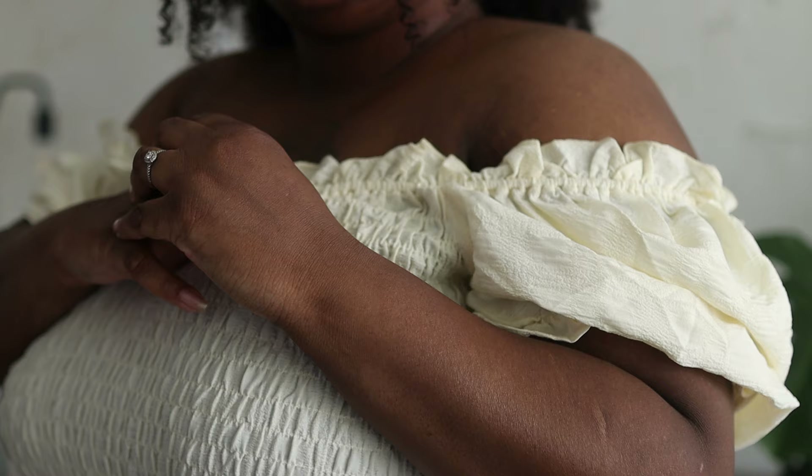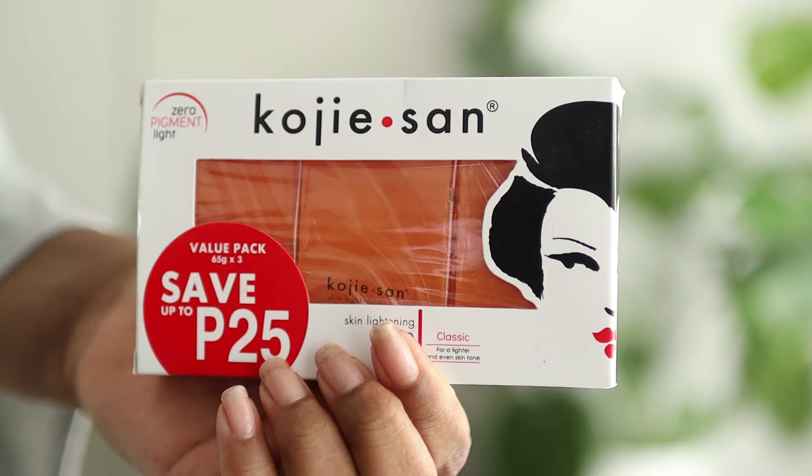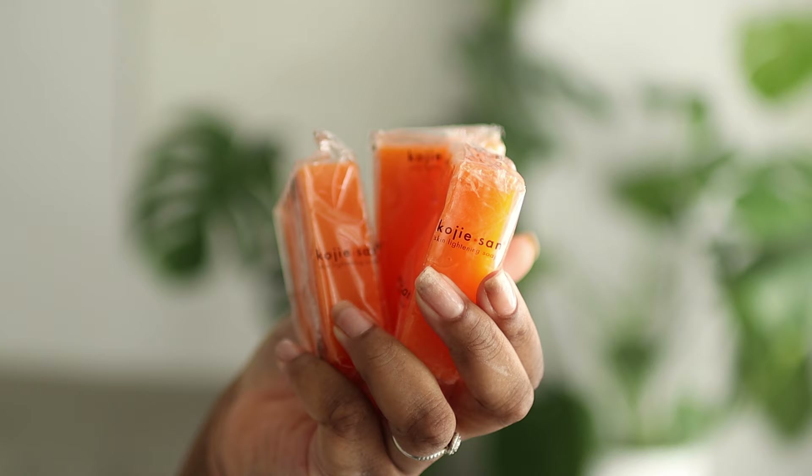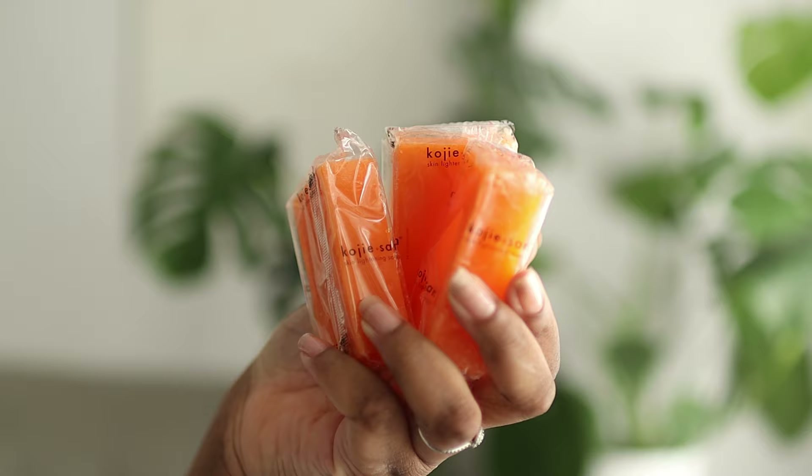Kojic acid is made from several different types of fungi. It can also be created during the process of fermenting rice water. Because of its melanin-blocking properties, kojic acid is helpful in treating and preventing all different types of hyperpigmentation.